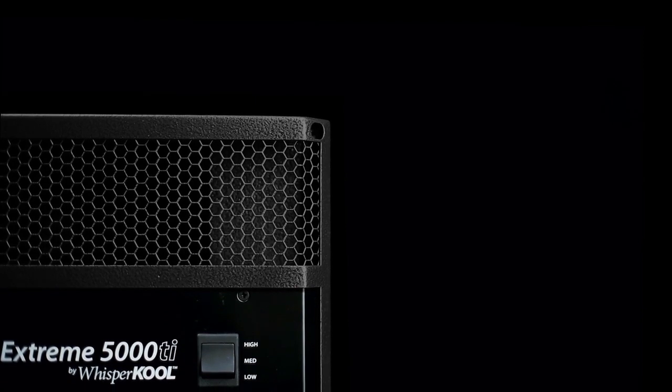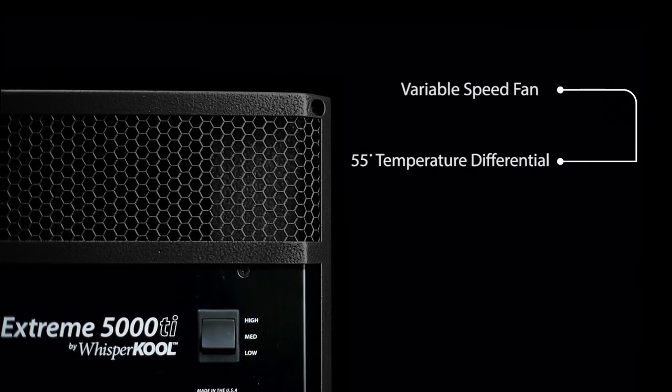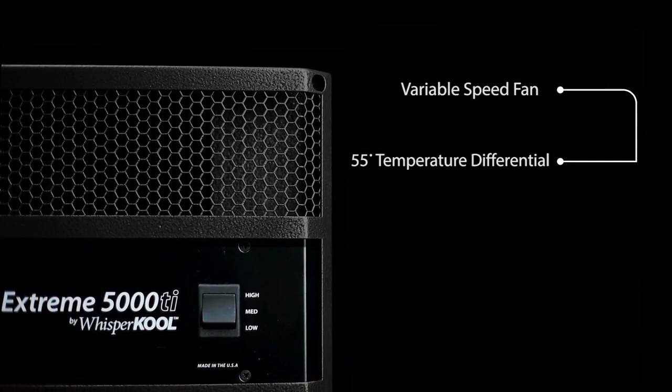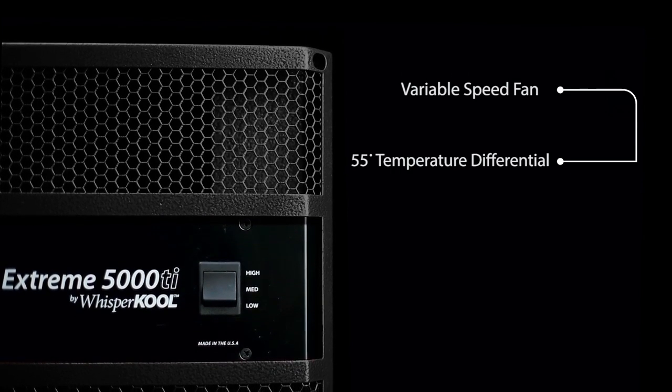The Xtreme Series is built with the highest quality variable speed fans. The system has a temperature differential of 55 degrees, allowing it to maintain optimal wine temperatures even in the most extreme environments.